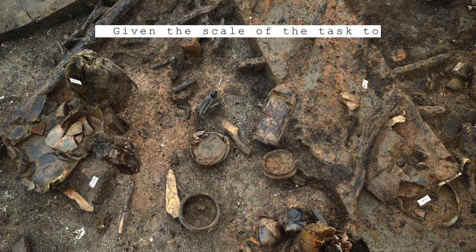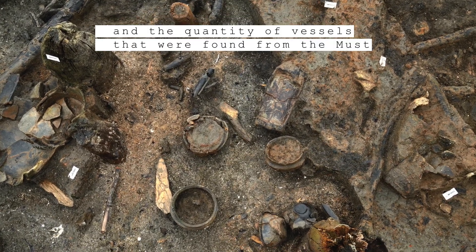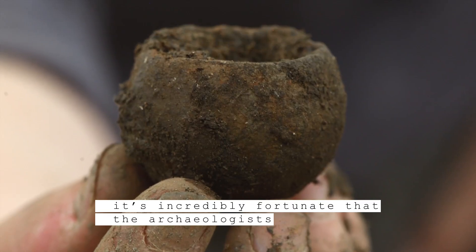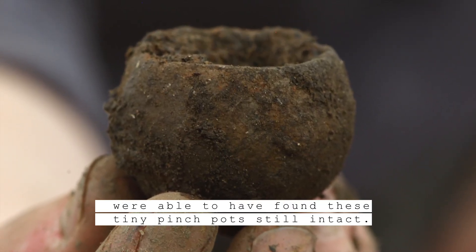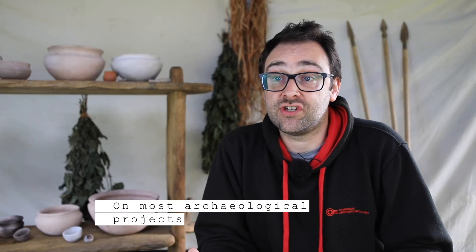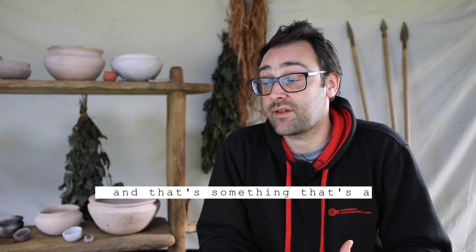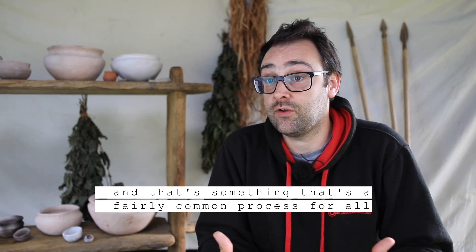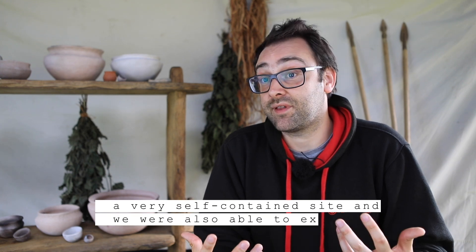Given the scale of the task to refit the pots from the site, and the quantity of vessels that were found from the Must Farm settlement, it's incredibly fortunate that the archaeologists involved were able to find these tiny pinch pots still intact. On most archaeological projects only a sample of the archaeology is dug — that's a fairly common process for all UK archaeological projects. But at Must Farm we were lucky enough to have a very self-contained site, and we were also able to excavate 100% of it.